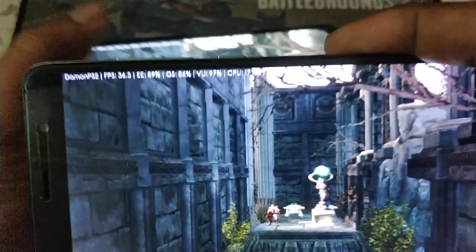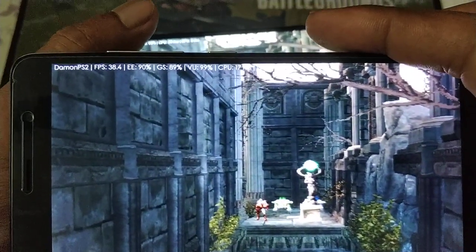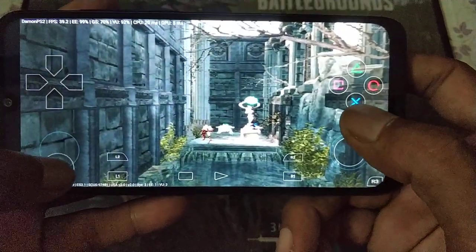Redmi Note 3 readings: 35, 37, 38, 35, 41. Ok, that's good.